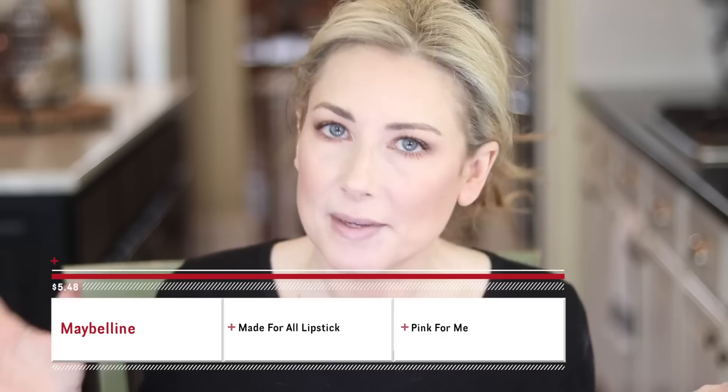Maybelline just released a whole line of lipsticks where allegedly one shade is great for every skin tone - one red for everyone, one mauve for everyone, one coral. This one is supposed to be the pink for everyone. I found it at my grocery store. Is it pink though? I don't know - looking in the mirror I think it looks nice and pretty and wearable on me, but when I think of pink I think of candy pink. This is more like a berry or a rose. I wouldn't call it pink, but it's a pretty shade and I think it would work for a lot of people.